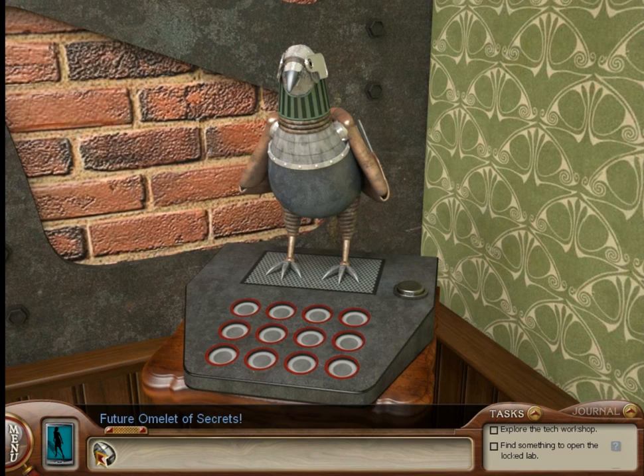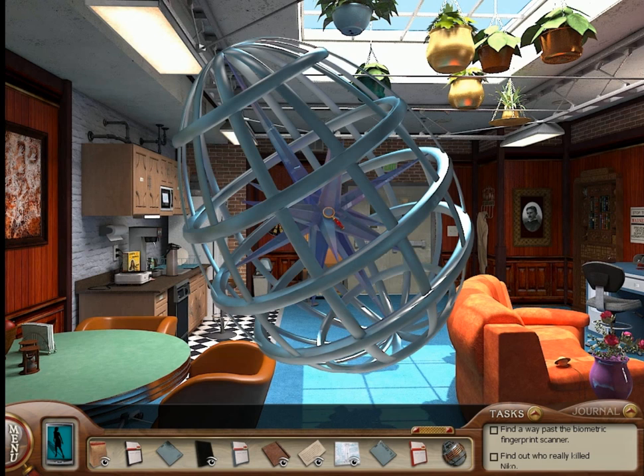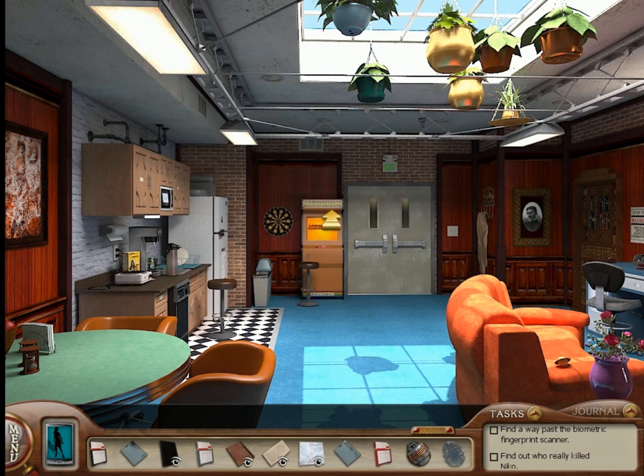The future omelet of secrets. Once you've been upstairs and you've looked at the computer code on Ellie's computer, you can come back to the lounge and click on this vase here for an Easter egg. This one is Egward Shellington Esquire II.